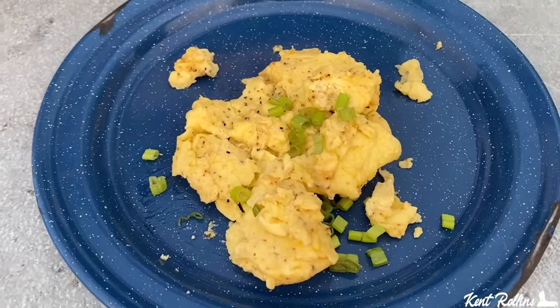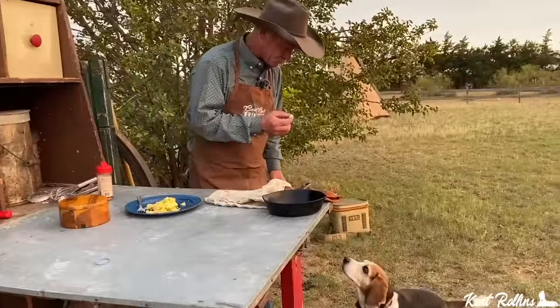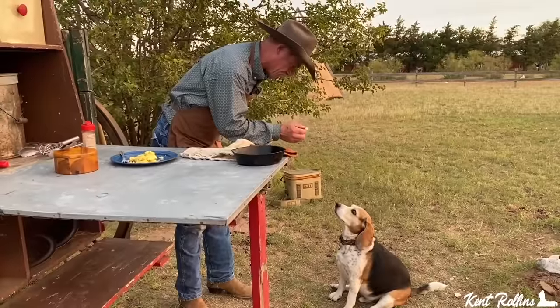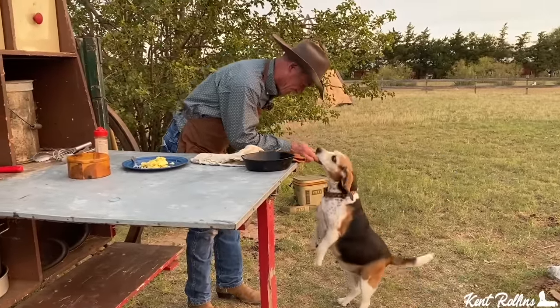Coming in at number four — best ever scrambled eggs. Light and fluffy and so moist. Sometimes people just want to get back to the basics and cook something simple. You need to show them the best way to do this, the easiest way, but the foolproof method. And that's what we did in this video — best ever scrambled eggs.